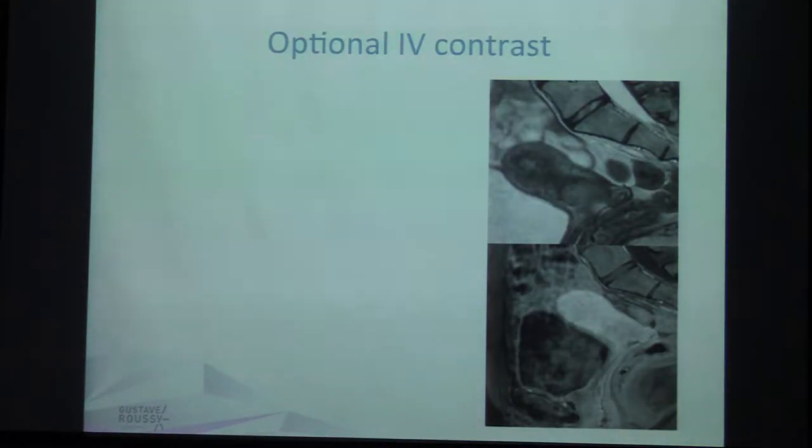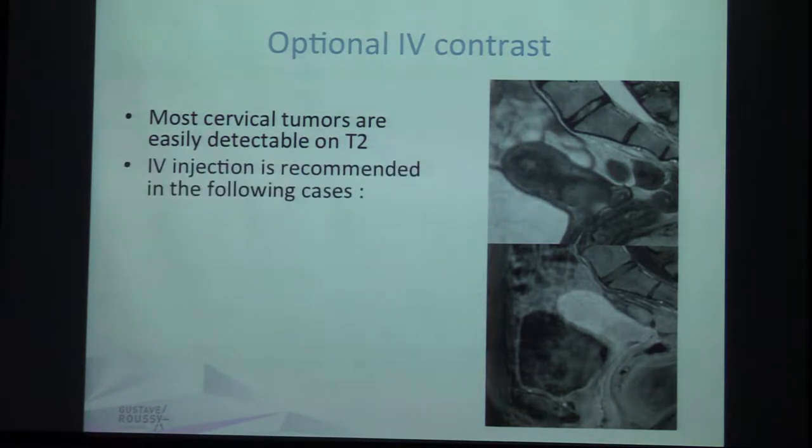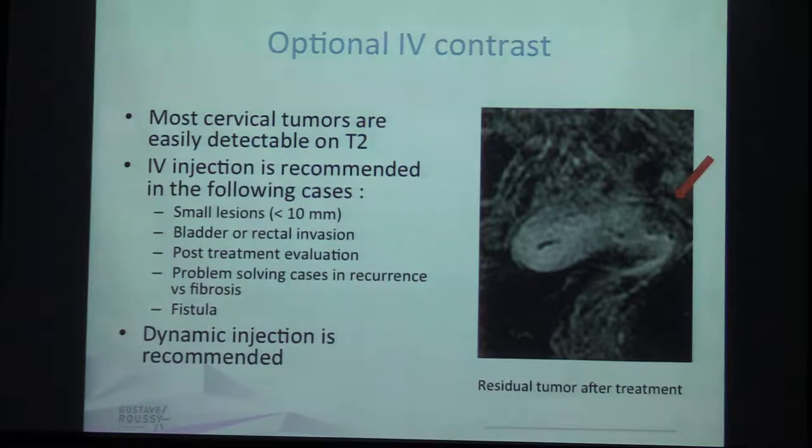What about IV contrast? It is an optional sequence because most cervical tumors are very easily detectable on T2. IV injection is recommended in some cases: when the lesion is very small, when you need to determine if the bladder or rectum is truly invaded, when you are performing post-treatment evaluation, when you have a problem-solving case of recurrence versus fibrosis — like in one case that was a recurrence, not easy to determine on T2 alone — or a problem of fistula. In these cases dynamic injection is recommended.